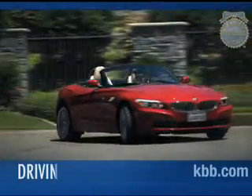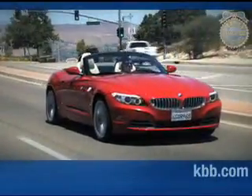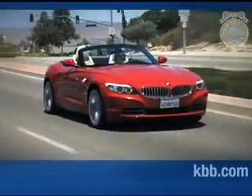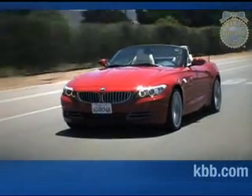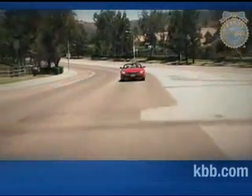The latest Z4 continues to deliver the excellent steering feel and high handling limits found in previous versions, but with a noticeable improvement in ride comfort. While the base engine is no slouch, the sporty sound, impressive responsiveness, and strong acceleration of the 35i trim's turbocharged engine makes it hard to pass up.